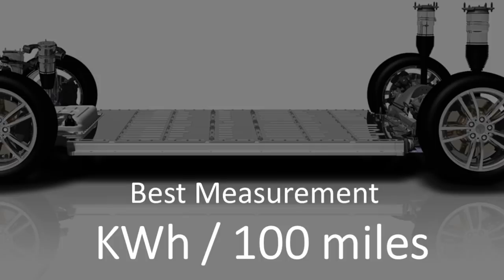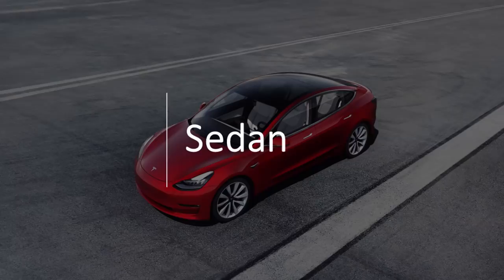That's the standard the EPA actually gives us as well, and some of the data I'm going to be using from fueleconomy.gov. That's the number we're going to use — just how many kilowatt-hours of battery does it take to go 100 miles. Now let's get into the different segments of the electric car market and discuss where Tesla falls on efficiency, specifically honing in on that kilowatt-hours per 100 miles.